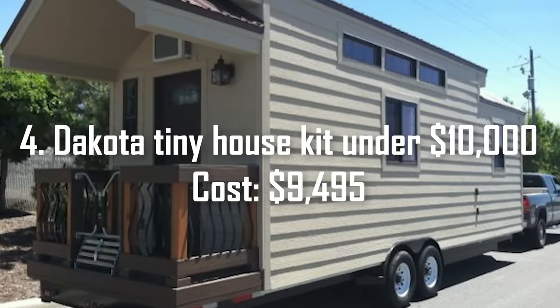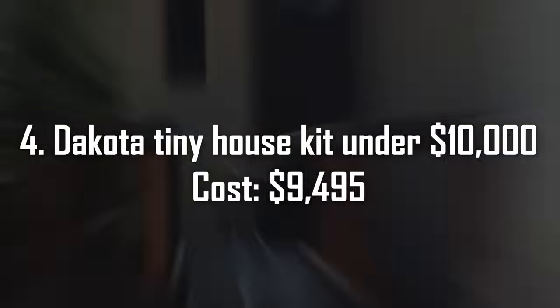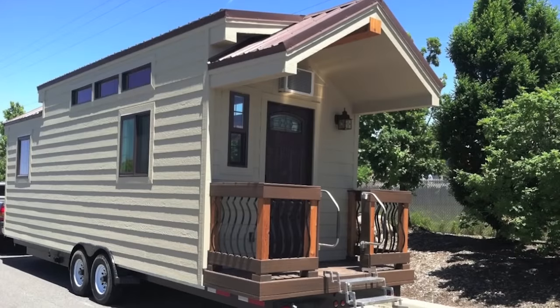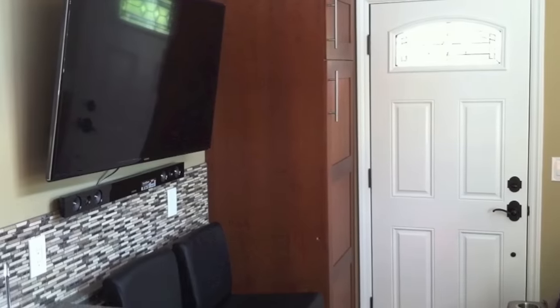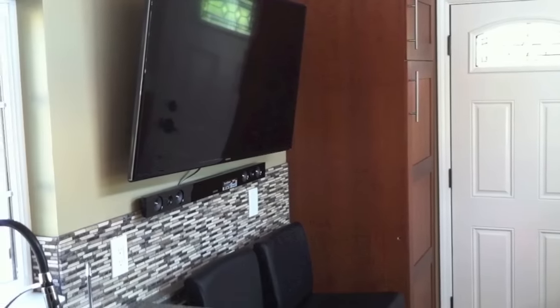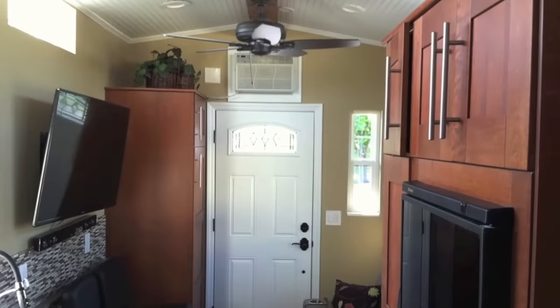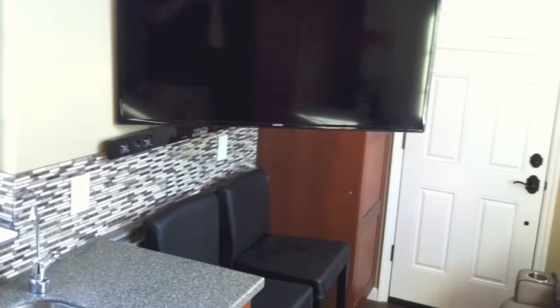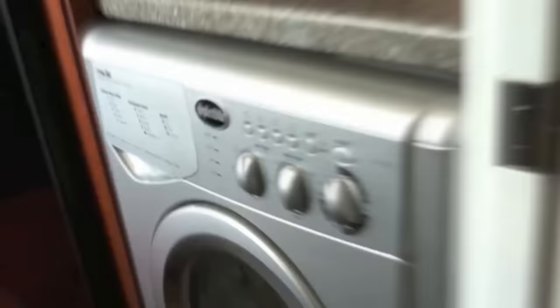Number 4: Dakota Tiny House Kit Under $10,000, cost $9,495. Looking for an instant small cabin? You can build the Dakota Tiny House Kit in just one day with an easy-to-understand manual, only basic tools, and step-by-step videos. It is built from FSC-certified Norway Spruce Lumber, well known for its strength and durability. This smooth-milled wood tiny home kit doesn't demand interior finishing. Comfortably accommodating up to six people, the Dakota features stairs instead of ladder access to the loft and a spacious living and dining area, making it ideal for guest accommodation, residential living, or worker accommodation.